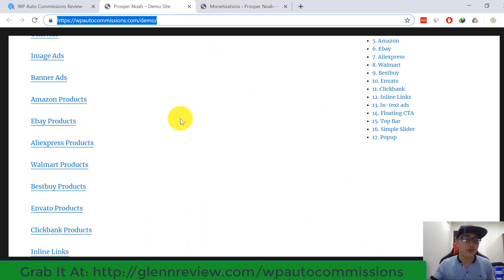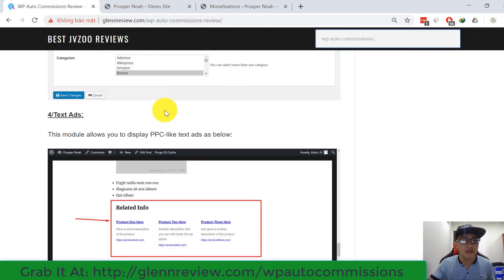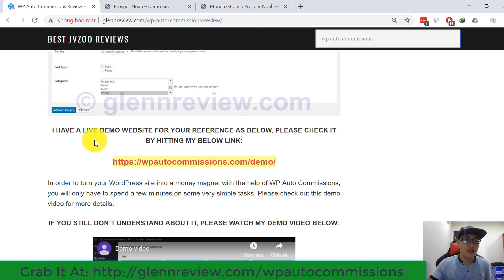On my screen, this is a demo website for your reference. You can check this demo website from my review — I have a link for you in my article review. I'm going to show you the live demo website now.